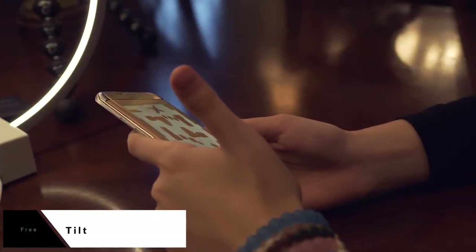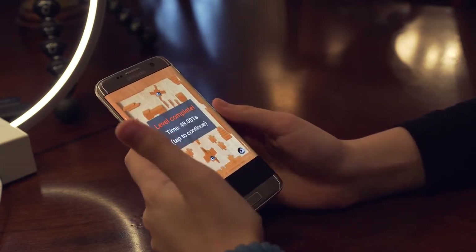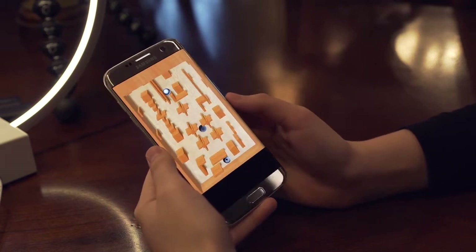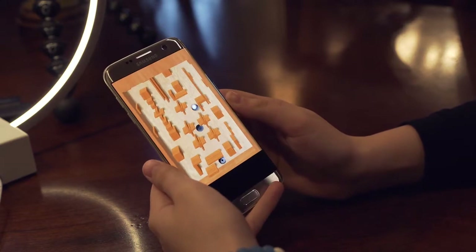Tilt is my second pick and it's actually a pretty unknown application at around 50,000 downloads. It's a really interactive game that uses the sensors in your phone to sense movement. The objective is to get a ball through a maze into the finish line. To do this, you have to tilt your phone making sure it doesn't go out of bounds.